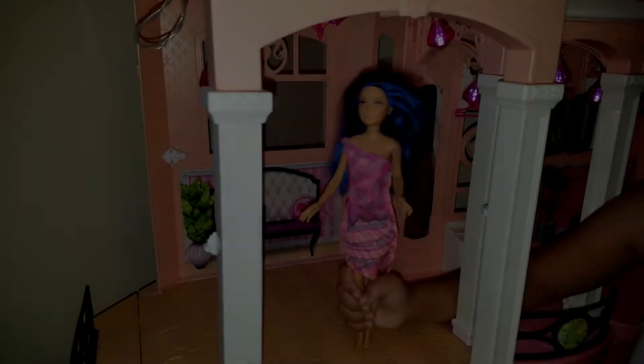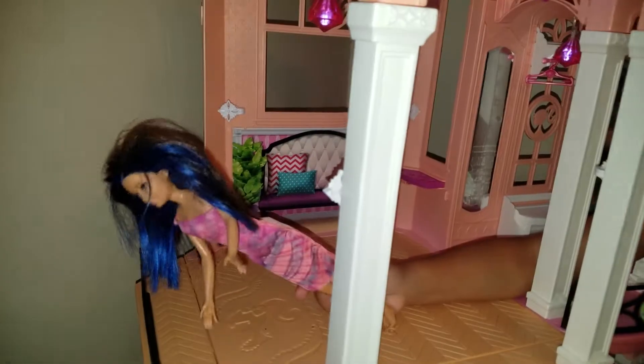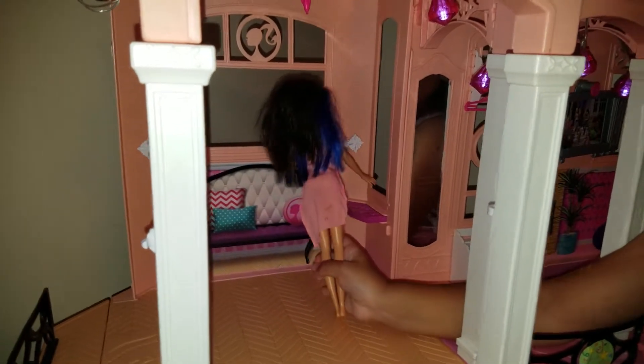Hi, welcome to our Barbie house. I love my Barbie house because it has fans and 1, 2, 3, 4 windows and something you can put right here.